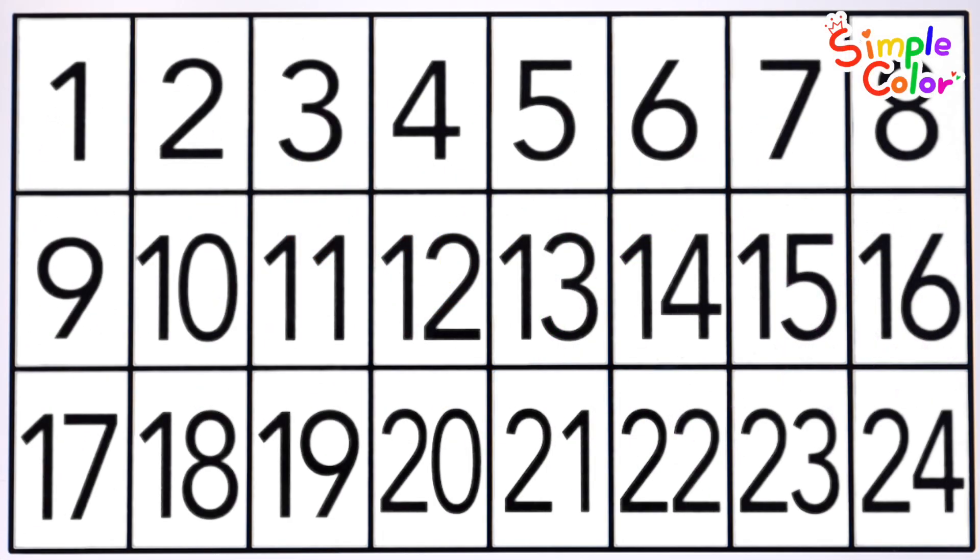Let's point to each number and read them out loud, starting from 1.